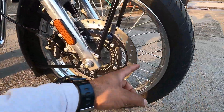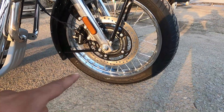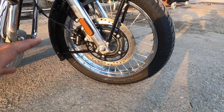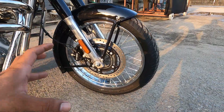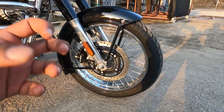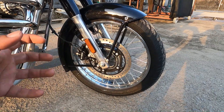Spoke wheel mil raha hai chrome finish mein. Tire size milta hai 100/90-19, to yahan pe 19 inch ke spoke wheel mil rahe hain. Inका jo appearance hai woh kaafi acha hai - purani vibe jo milti thi, purana swag, purani vibes abhi bhi yahan pe barqarar hain.